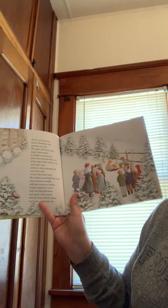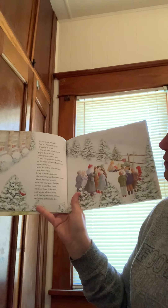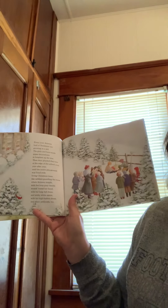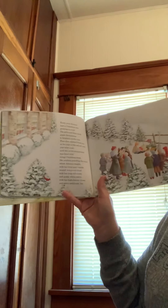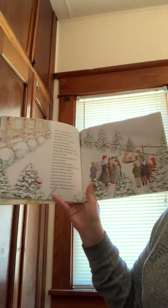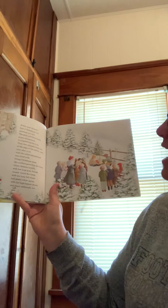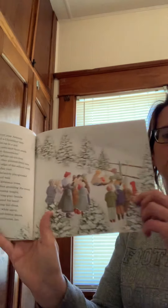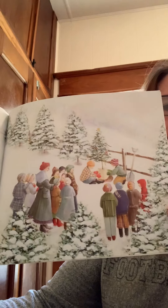Every year, Arizona had a Christmas tree growing in a pot. The girls and boys made paper decorations to brighten up the tree. Then they would plant that tree at the edge of the schoolyard. Year after year after year, they planted trees, until the whole playground was filled with living Christmas trees, like soldiers guarding the room where Arizona taught — with her long gray braids wound round her head, a long full dress, pretty white apron, high button shoes, and many petticoats too.